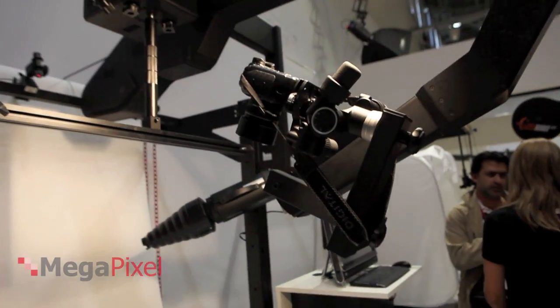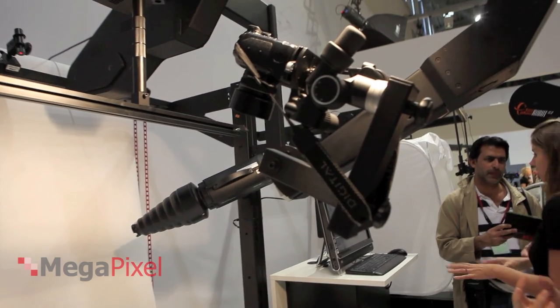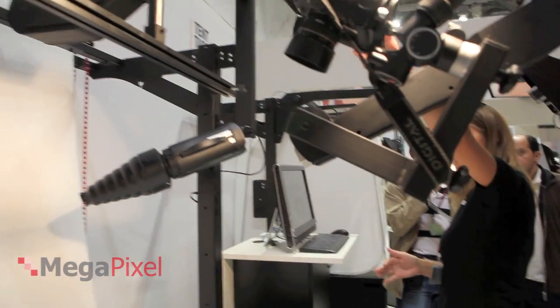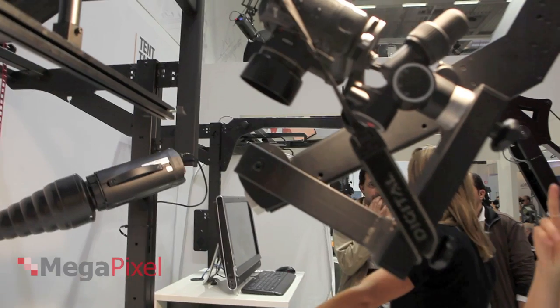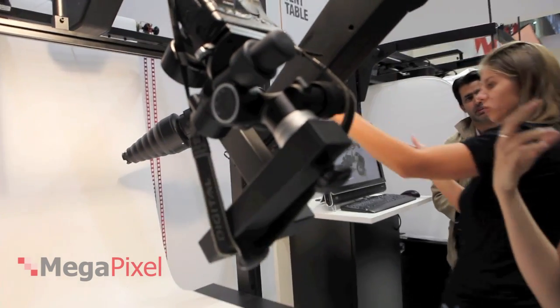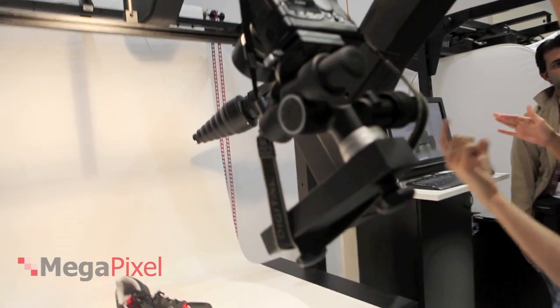You program the machine before you start shooting, and you can set the speed of running. You control the lights, the flashes, and also the cameras on the side. You tell the program how many shots you need per sequence, and it is taken automatically.